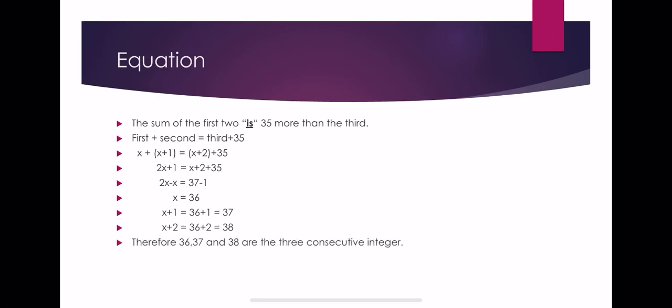So therefore, 36, 37, and 38 are the three consecutive integers. For the total, 36 plus 37 plus 38 is equal to 111.